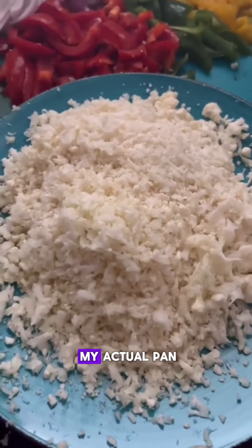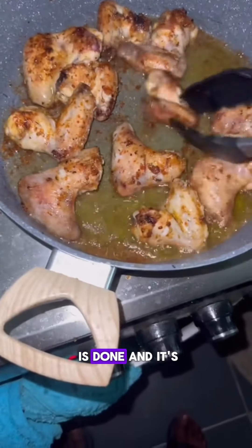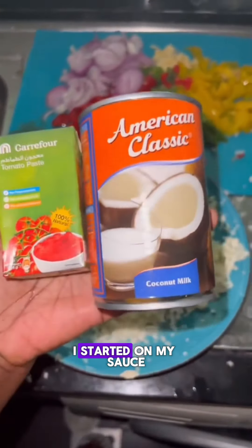I didn't use my fryer — I used my actual pan because I need to use that chicken flavored oil. So once my chicken is done and it's nice and golden brown, I started on my sauce.